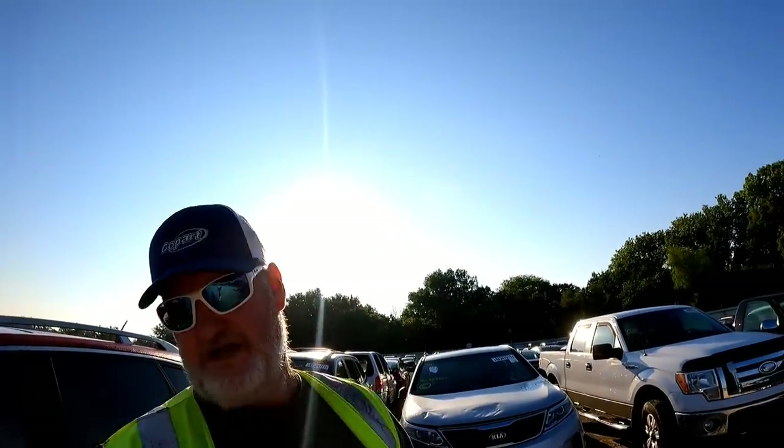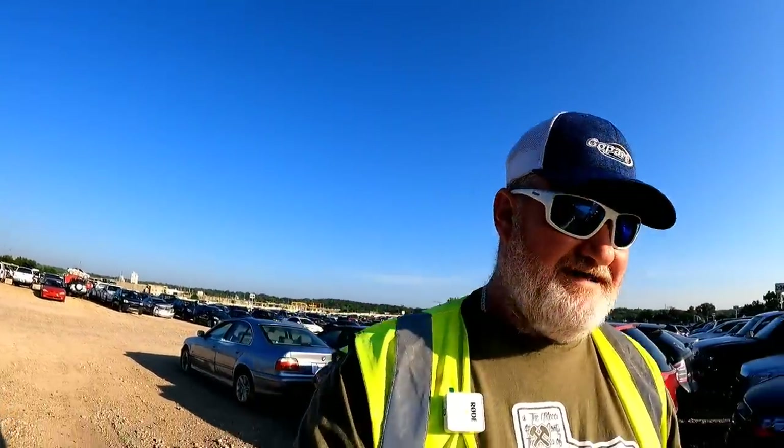I keep putting y'all right into the sun — that's how I feel in the morning, driving east with the sun right in my face. I hate it. Anyways, let's go ahead and jump directly into it and get into this walk around today.